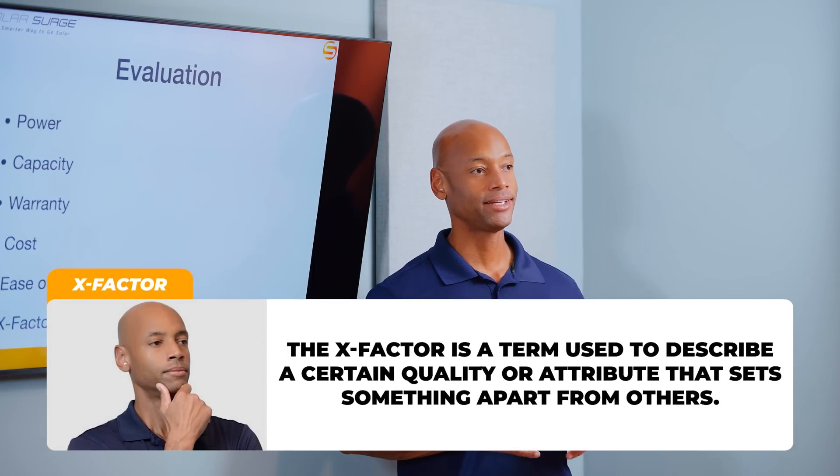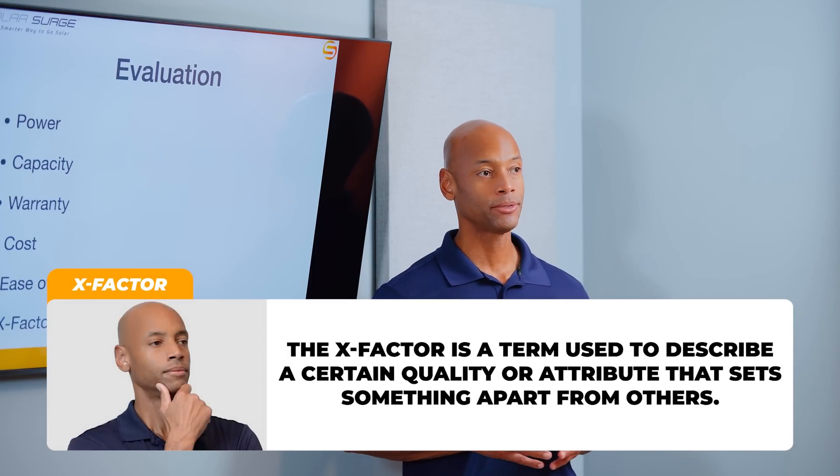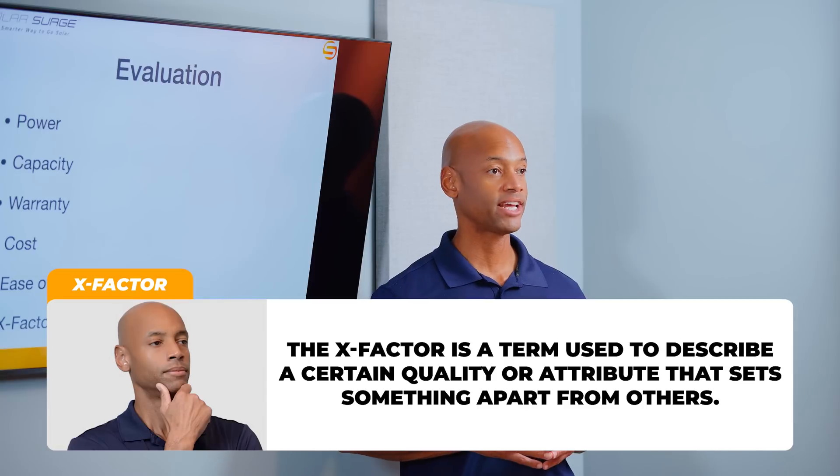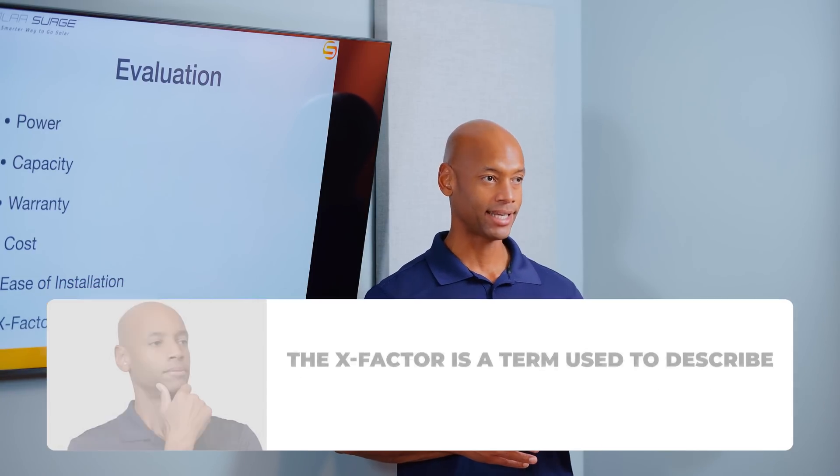The X-Factor is a way to award additional points where there may not be a direct apples-to-apples comparison, but where unique features could have major impact for you as a potential system owner. With that, let's get into the comparison.